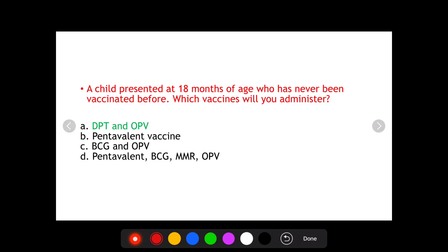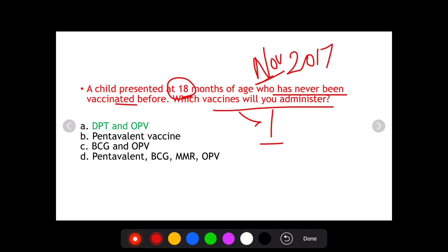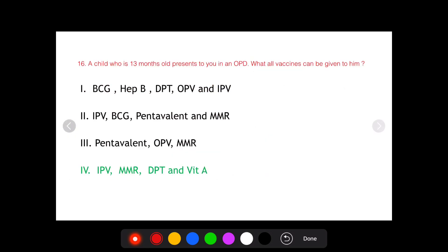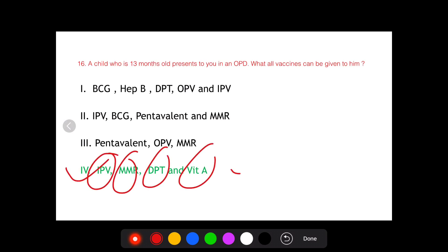A similar question was actually asked in AIIMS November 2017 — that a child presented at 18 months of age, again more than one year, and had never been vaccinated. What will you administer? As you can see, the Pentavalent vaccine and BCG are present in three of the options, so those options get eliminated, and DPT and OPV becomes the correct answer for that question. For the current question, the fourth option — IPV, MMR, DPT and Vitamin A — is the correct answer.